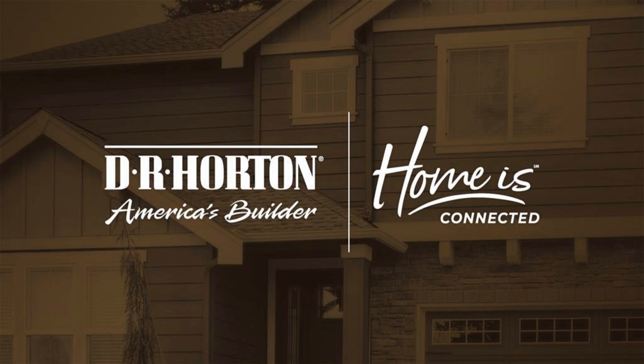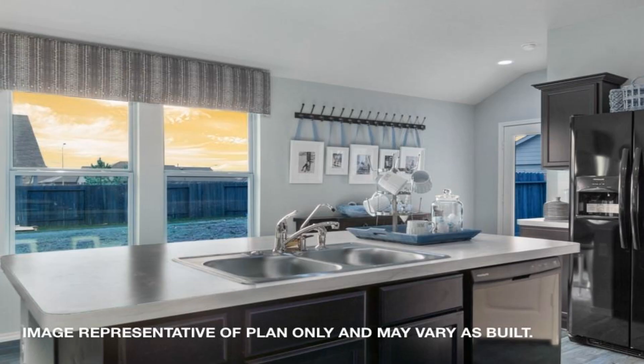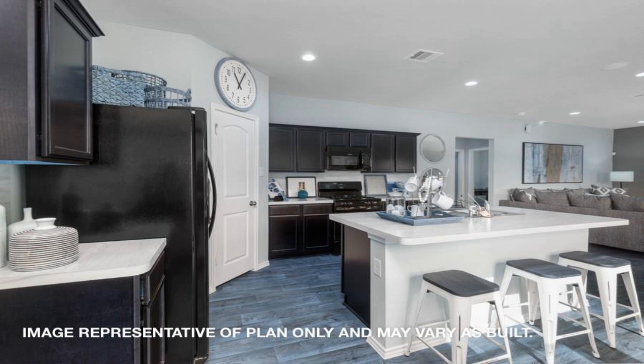The X30D features a quaint front patio on each of its elevations and also includes a rear-covered patio. The dining area and family room are conveniently located next to the kitchen.